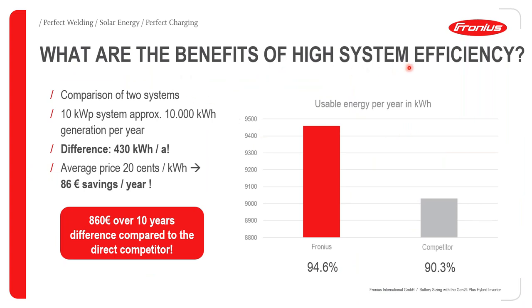What are the benefits of high system efficiency? You would have higher usable energy. Two systems were compared with the same capacity — a 10 kWp system generating approximately 10,000 kWh per year. Once put in use, there was a difference of 430 kWh per year. With an average price of 20 euro cents per kWh, the more efficient system would yield savings of 86 euros per year, and over 10 years, savings of 860 euros.